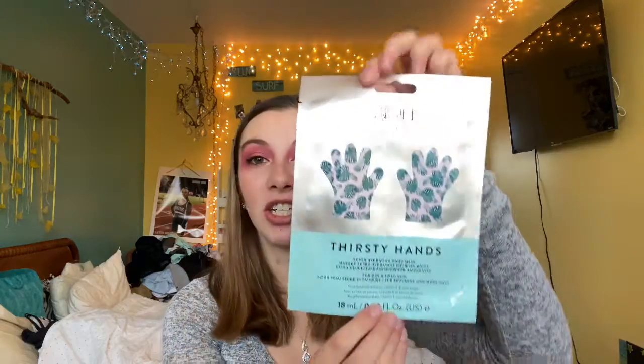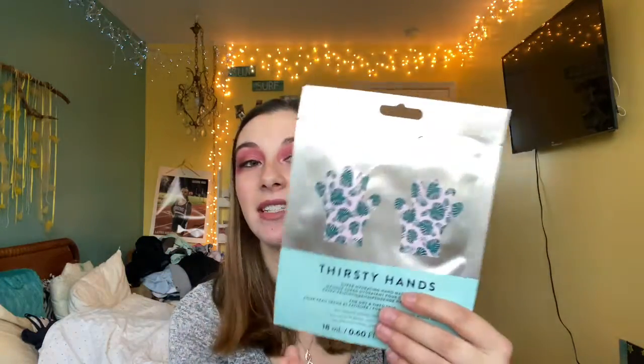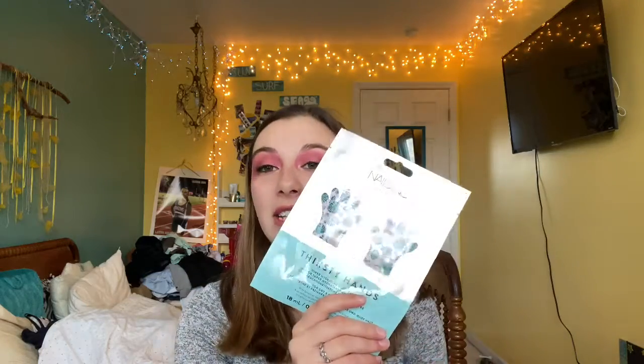My last body care favorite I actually got in a FabFitFun box. I can't really pronounce the brand name, but it's Nassink, I think. It's a Thirsty Hands hand mask. You put these on your hands, leave them on for 15 to 20 minutes, and your hands are super moisturized. I used one the other day and I love them. My hands feel so moisturized — they were very dry because of the cold since I live in New York. They're so good at what they do, locking in so much moisture, and you're still able to use your phone while wearing them, which is super nice.